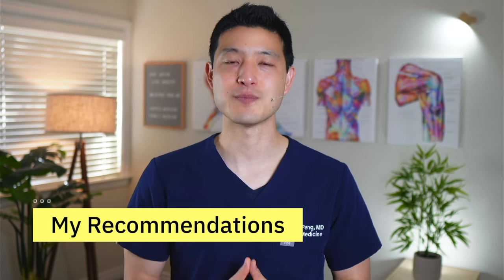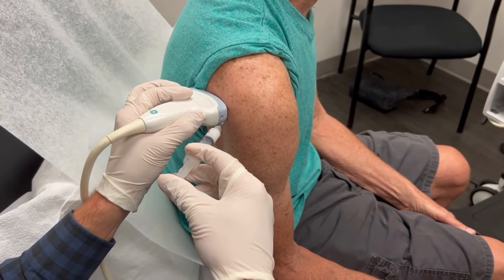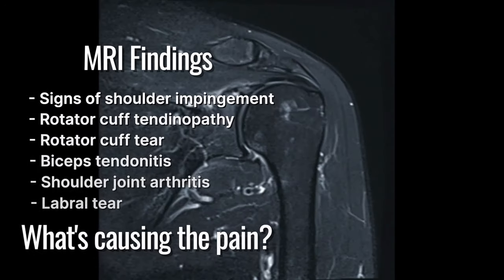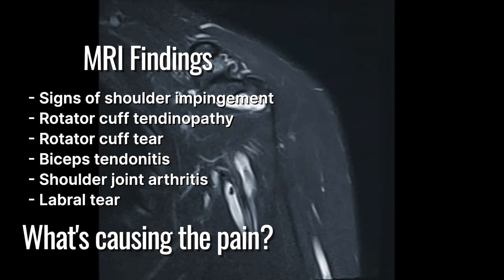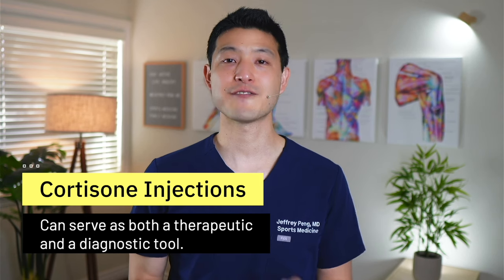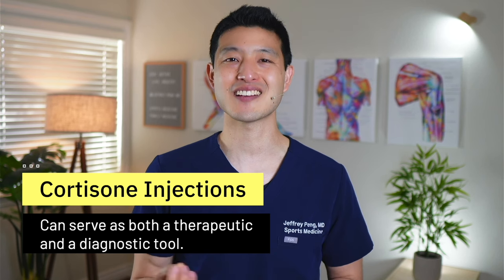I still recommend cortisone injections for most people with rotator cuff disease that are not responding to conservative treatment. The reason is because it is cheap and it's effective. In addition, shoulder pain is incredibly complicated. It is not uncommon for one of my patients to have an MRI reporting signs of shoulder impingement, rotator cuff tendinopathy, rotator cuff tear, biceps tendonitis, shoulder arthritis, and a labral tear. One of the benefits of using cortisone injections as the first line of injection treatment is that they can serve as both a therapeutic and a diagnostic tool.